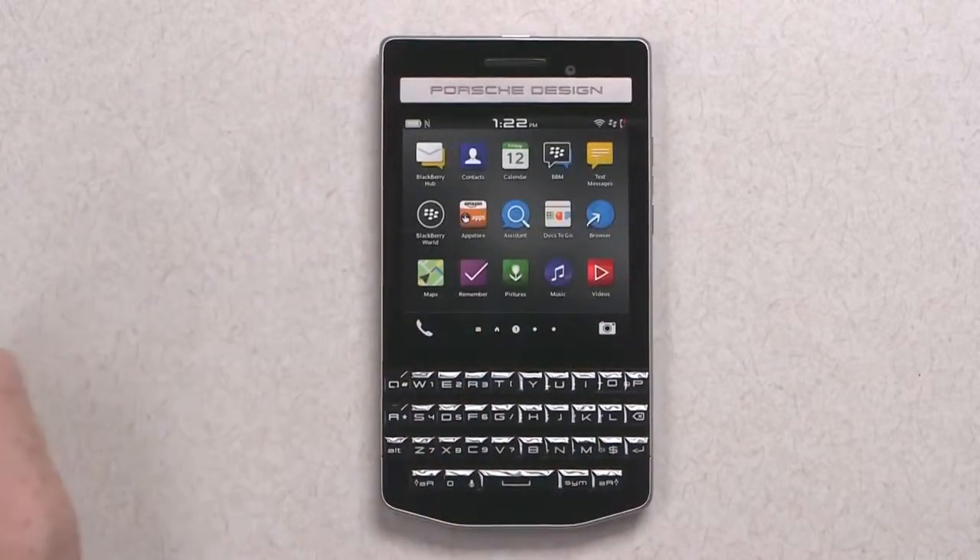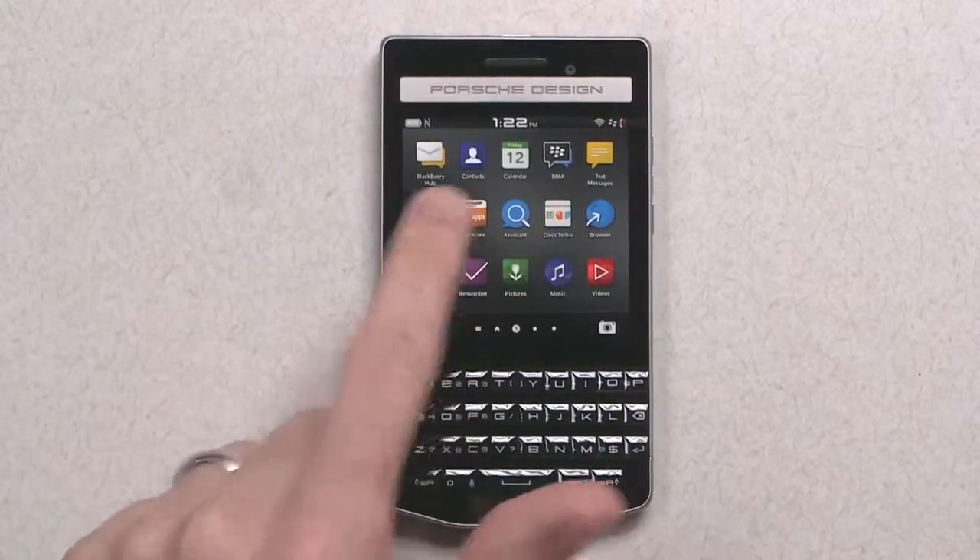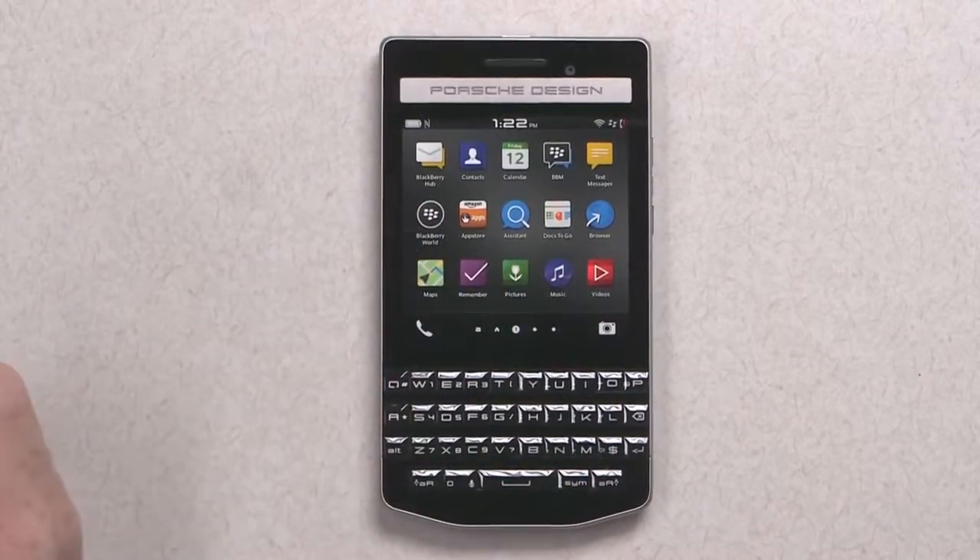BlackBerry 10.3 also comes complete with the Amazon App Store and BlackBerry World where available. This gives you access to a huge amount of apps. There's also the BlackBerry Assistant, which is the text and voice assistant that will keep you productive.